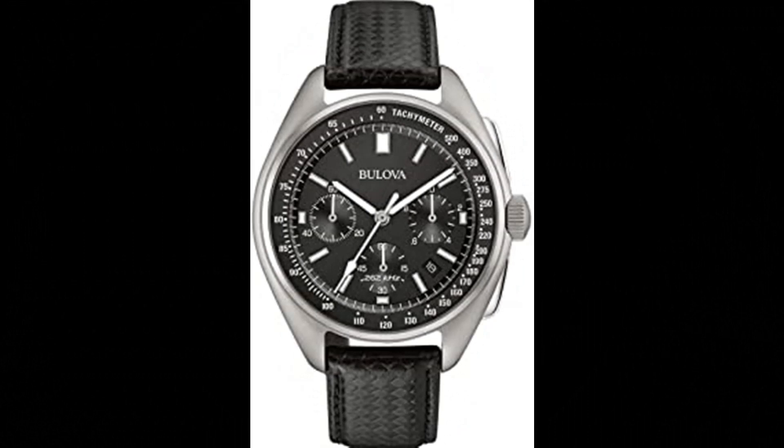Bulova Archive Series men's watch. Six-hand calendar chronograph, stainless steel screw-back case in silver-tone finish and black dial, sapphire glass, powered by Bulova's proprietary high-performance UHF quartz movement. Two interchangeable straps are included: one a textured black leather, the other a black nylon with suede leather backing. The watch has a frequency of 262 kHz for unparalleled accuracy. Case diameter 45 mm, case thickness 13.5 mm, water resistant to 50 m — in general withstands splashes or brief immersion in water but not suitable for swimming or bathing.